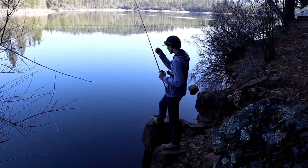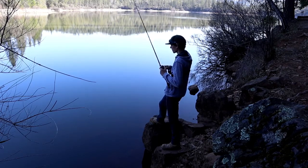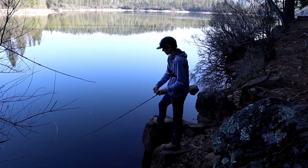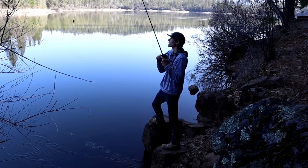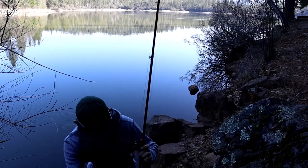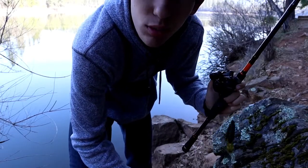That's not good — my line is fraying. Before I do any more fishing, I'm gonna have to cut off this part of line that's fraying. I'll see you guys in a few minutes.